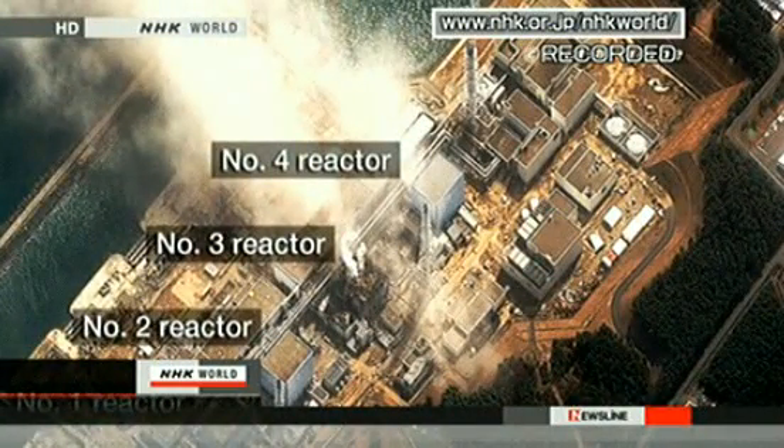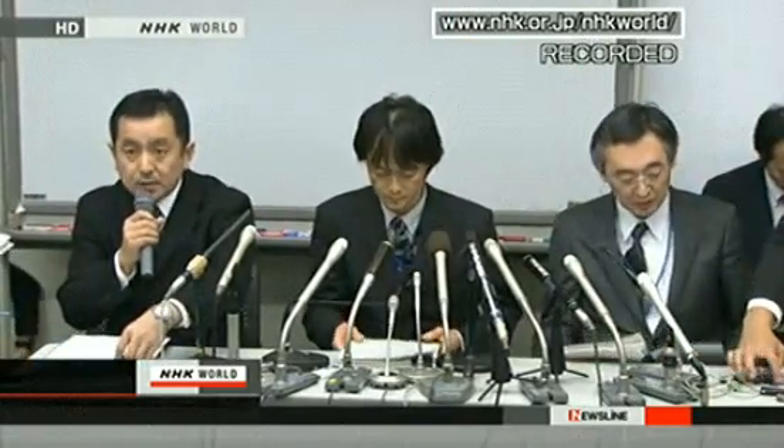Tokyo Electric says it appears a lack of coolant caused the fuel rods to be exposed. Tokyo Electric says the fuel rods in the pool were stored safely in steel racks and it is unlikely a critical chain reaction will begin. The government instructed the company on Tuesday to do its utmost to prevent an accident from happening when the rods touched each other.